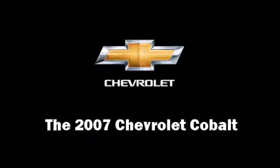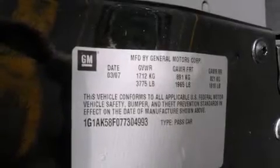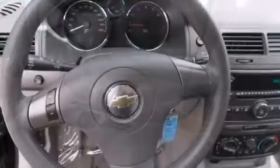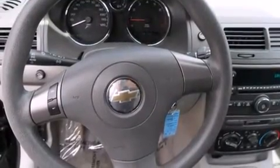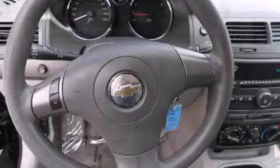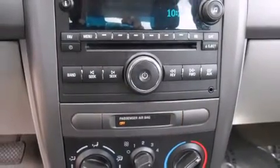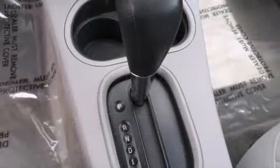You're going to love the 2007 Chevrolet Cobalt. This four-door, five-passenger sedan is still under 75,000 miles. It features an automatic transmission, front-wheel drive, and a 2.2-liter four-cylinder engine.